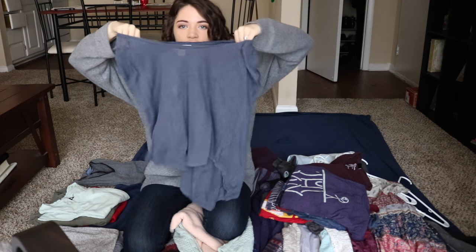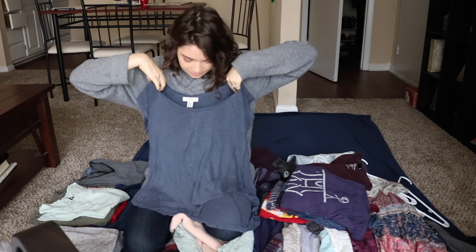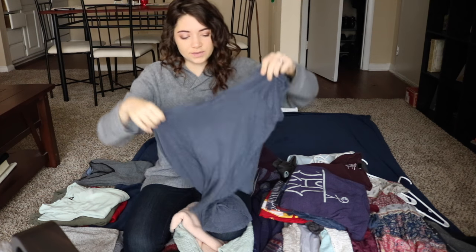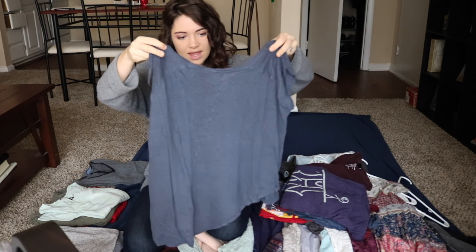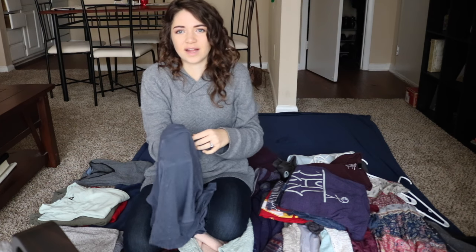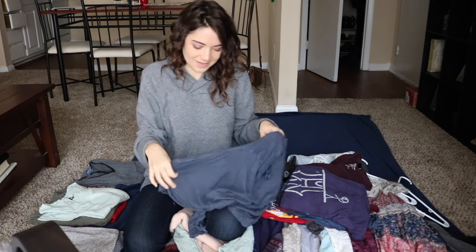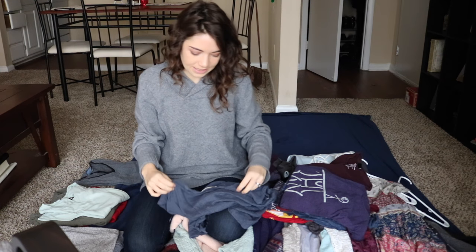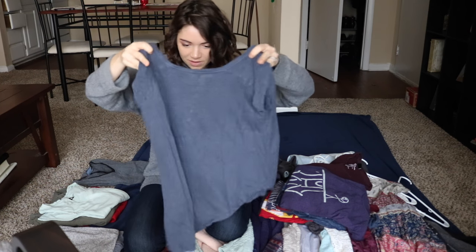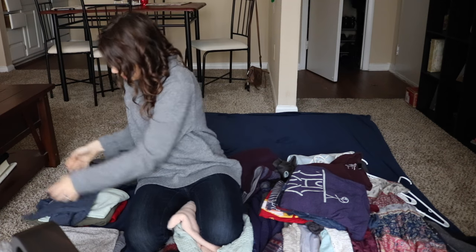This shirt shrunk in the wash and is just a weird fit. I love the color and it's really soft, but it's also extremely see-through — that means I have to wear stuff under it and I hate wearing stuff under things. So I'll probably skip that one.